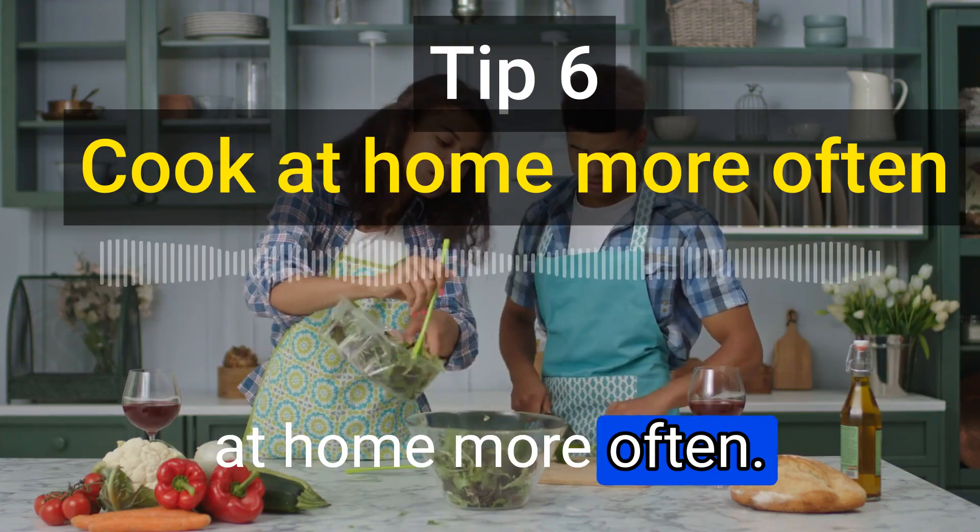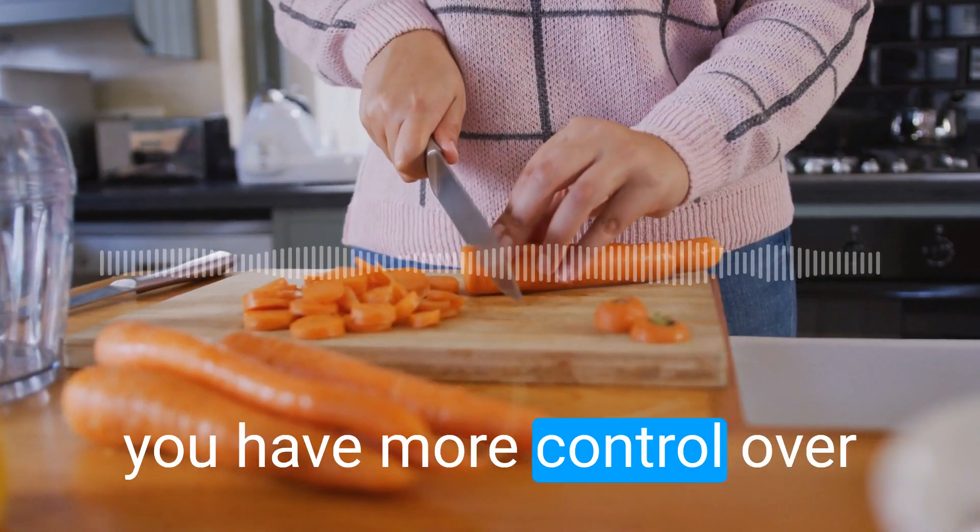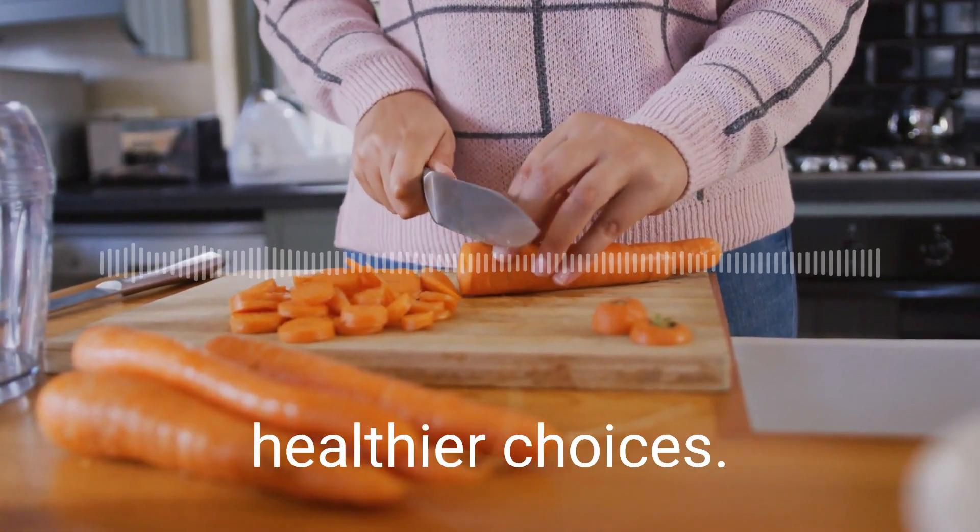The sixth tip is to cook at home more often. When you cook at home, you have more control over what goes into your food. This can help you make healthier choices.